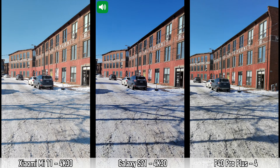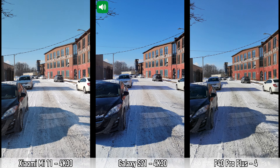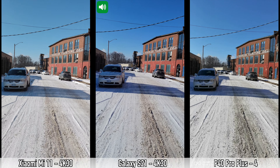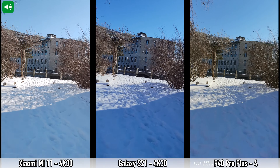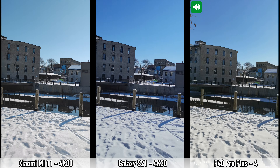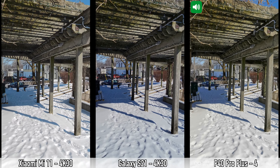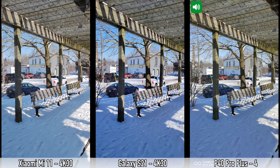Here's our first video recording between the S21, P40 Pro Plus, and Mi 11, using the main lenses and recording in 4K at 30 frames per second. We're walking outdoors — it's a fairly windy and cold day. We stop, turn, go up some stairs, and pan slowly away from the sun to demonstrate how the main cameras handle real-world walking footage in 4K 30fps.